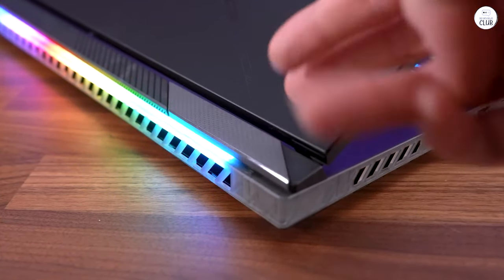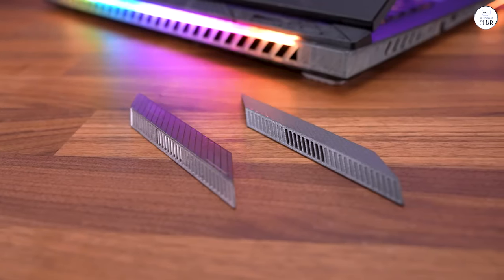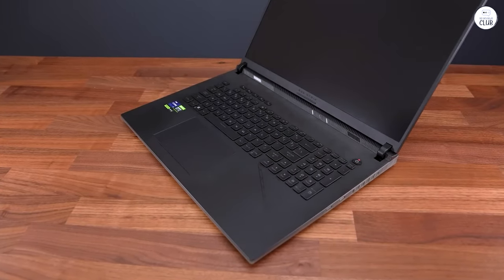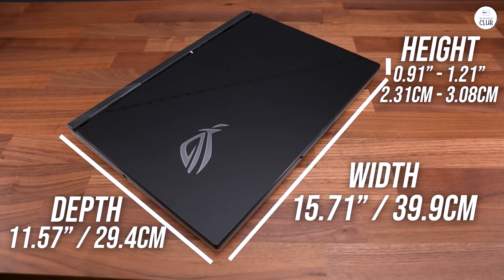The touchpad is good and is able to be turned off completely if you're using a mouse and don't want to bump it. The screen is fantastic in my opinion, and the laptop itself is very easy to upgrade if you're into that.